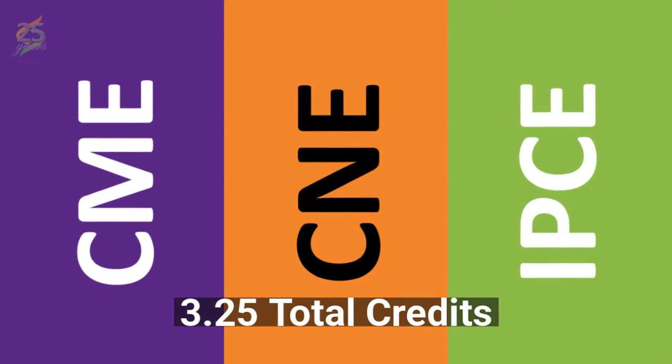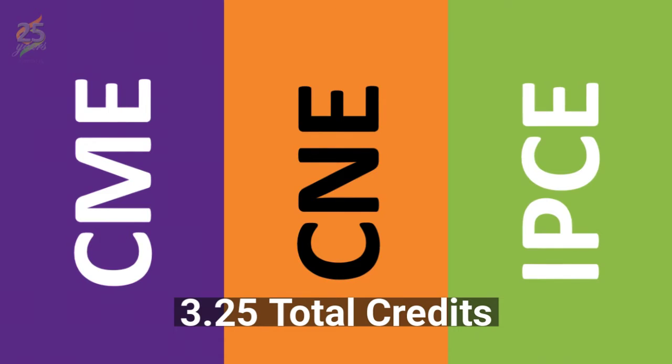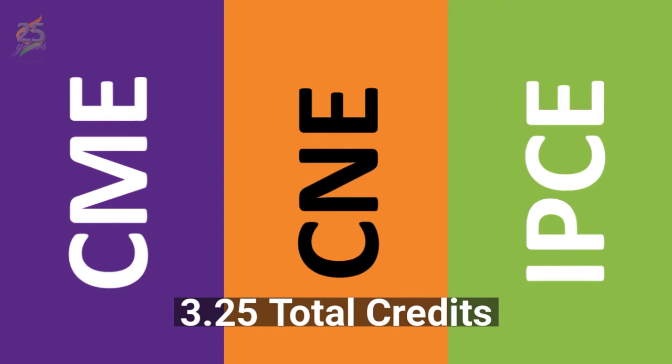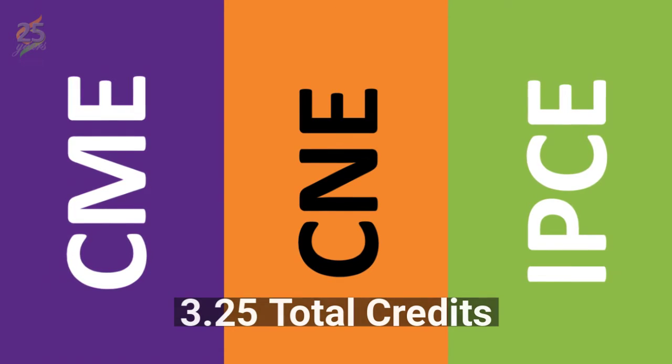NACME has designated all activities in this learning path for a maximum total of 3.25 credits. There are three separate learning paths: one for physicians to earn CME credits, one for nurses to earn CNE credits, and one for any other members of the healthcare team to earn IPCE credits. Before going any further, make sure you are registered for the correct learning path.